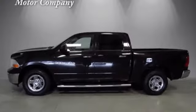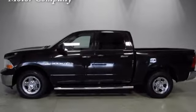Ram gets the job done. You'll never know until you try. Test drive it today.